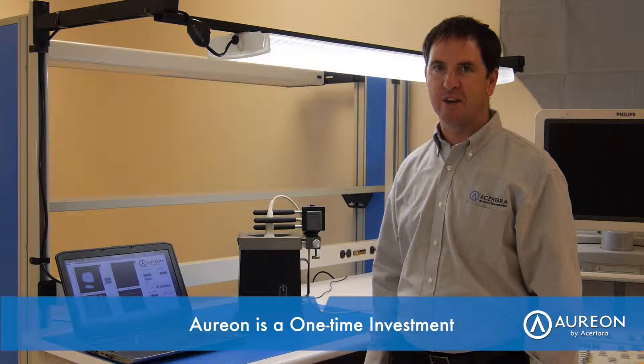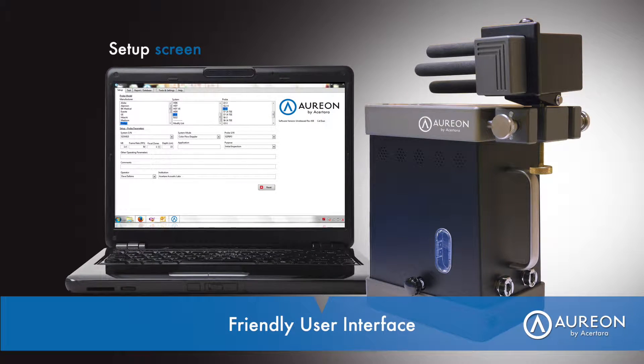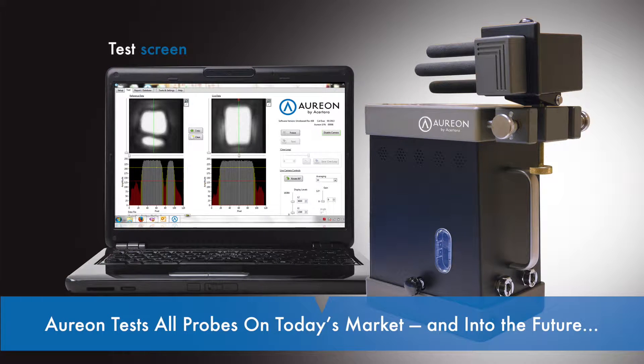Unlike other products on the market, ARION is a one-time investment that's portable and easy to set up with no adapters. ARION has a friendly user interface that's easy to use for both sonographers and engineers alike, and can test probes on the market today and into the future.